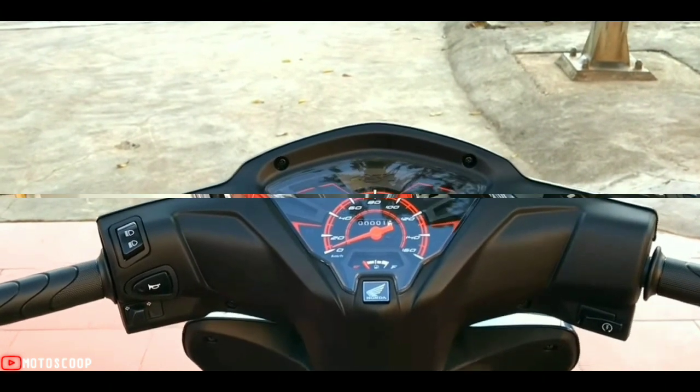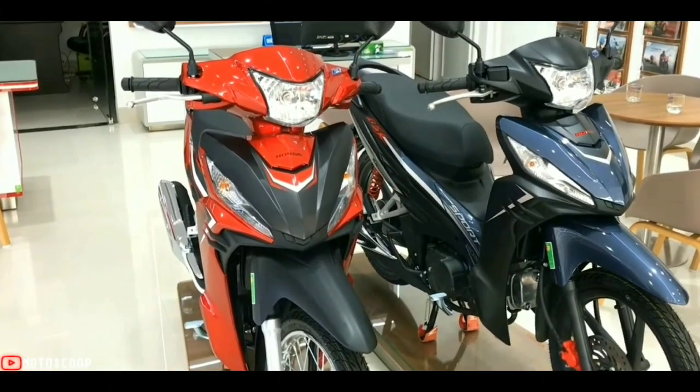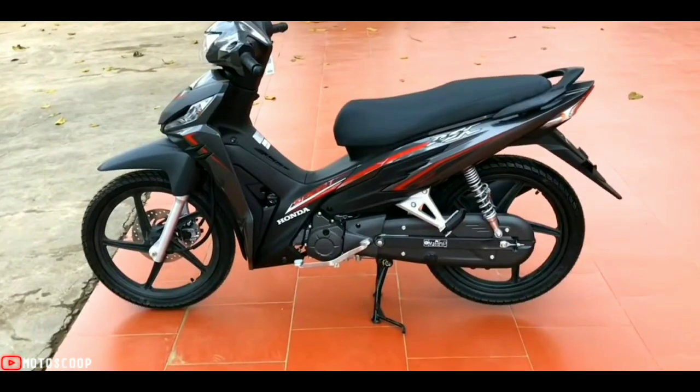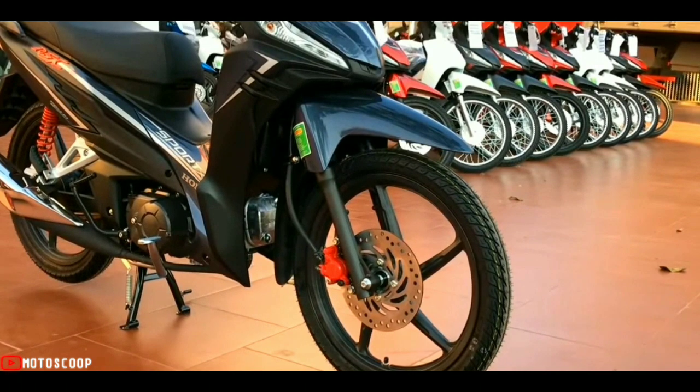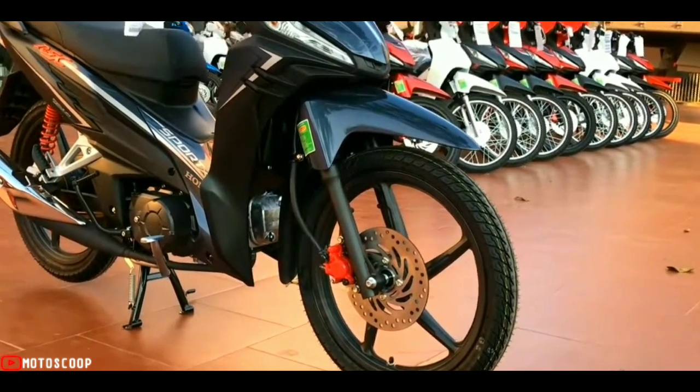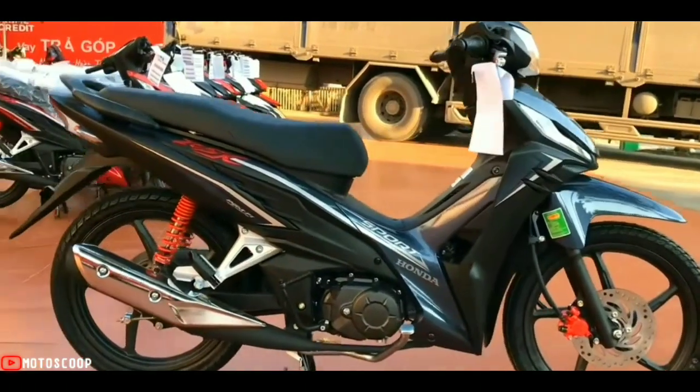The all-new Wave RSX's telescopic front suspension and twin rear shock guarantee greater comfort. In terms of safety, mechanical leading-trailing brakes with a front hydraulic disc keep the rider in control at all times.